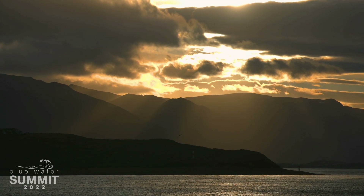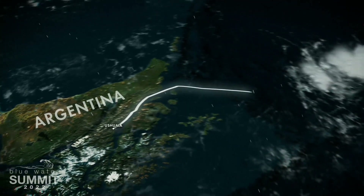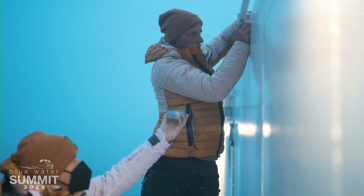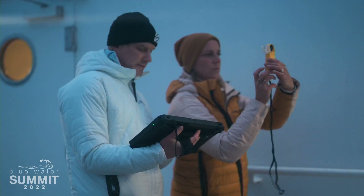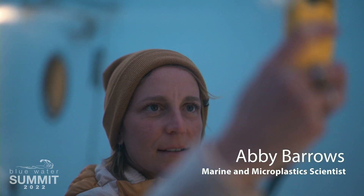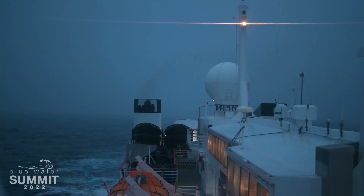We're on the National Geographic Explorer, headed to the Drake Passage, and in about two days we're going to be at the Antarctic Peninsula. This is a really innovative trip. The purpose of this expedition is to study microplastic transportation and concentration throughout the Antarctic Peninsula to help fill in some of the knowledge gaps in the field of microplastics research.